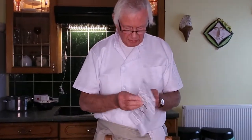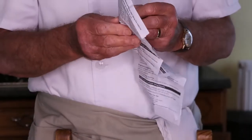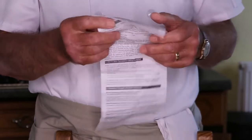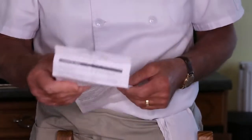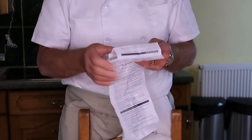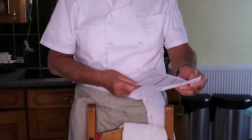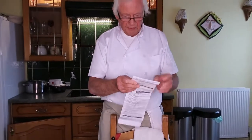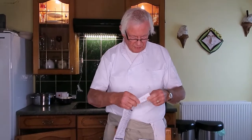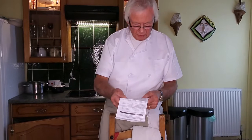Upon going through everything here, which is quite extensive regarding what these particular tablets do for you, I'm having a job looking for the ingredients and I still can't find the ingredients. I'm just trying to have a look here - I think maybe on the other side. Oh yes, here we go.